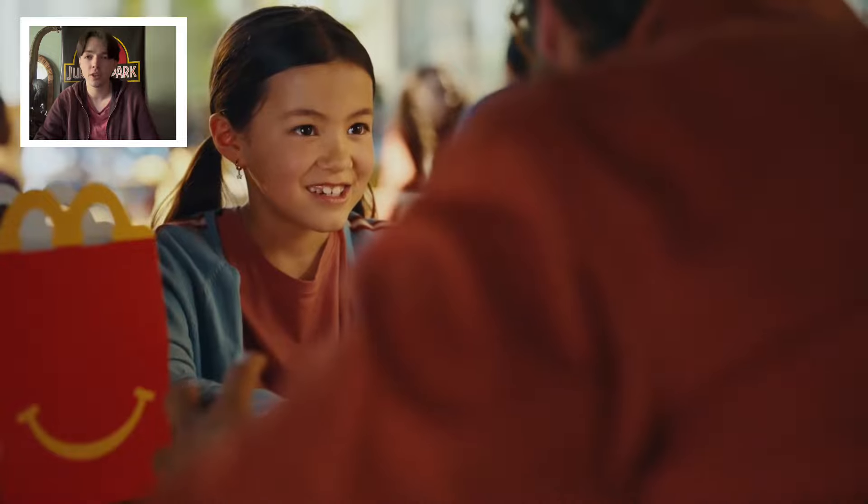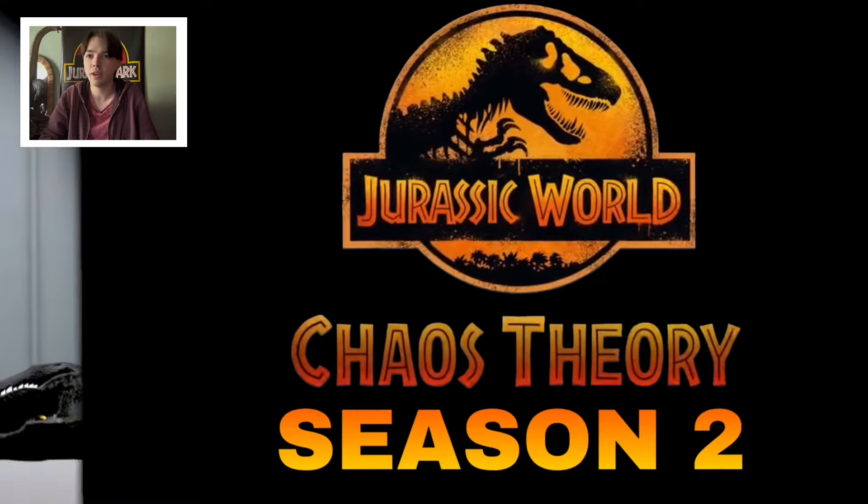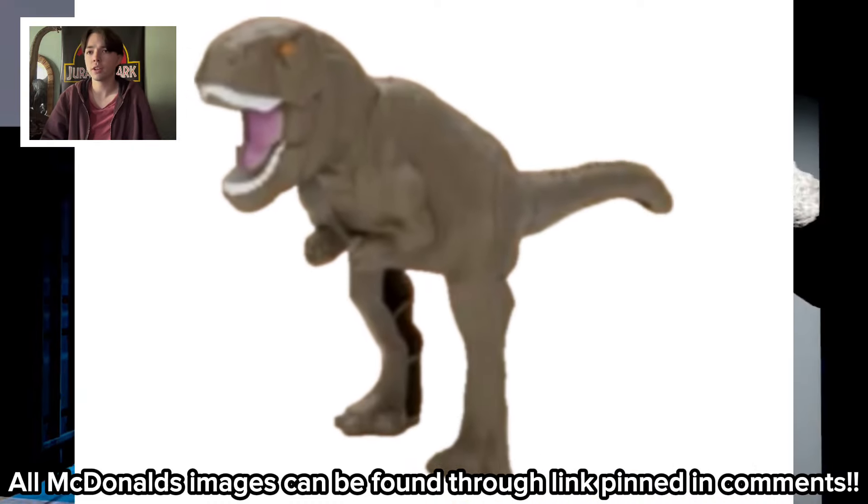First one up here is T-Rex. You can see she's playing with it and it's a little bit of a cheesy ad. She does a roar and then Rex reappears - it's the Camp Cretaceous Chaos Theory model, which is really cool. Here's the Rex toy.